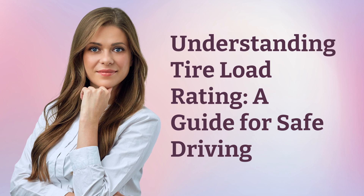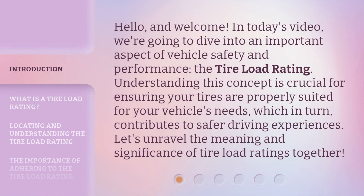Understanding Tire Load Rating: a guide for safe driving. Hello and welcome. In today's video, we're going to dive into an important aspect of vehicle safety and performance — the tire load rating. Understanding this concept is crucial for ensuring your tires are properly suited for your vehicle's needs, which in turn contributes to safer driving experiences. Let's unravel the meaning and significance of tire load ratings together.